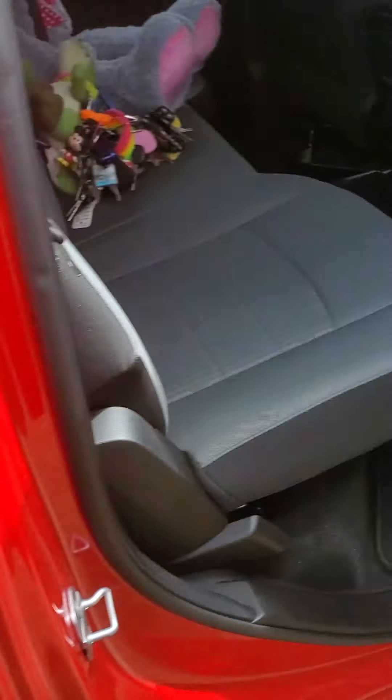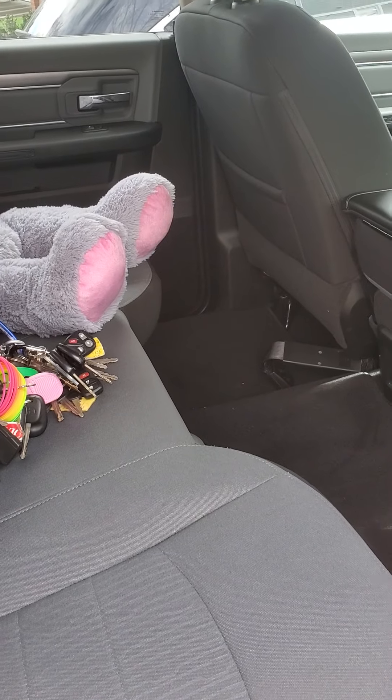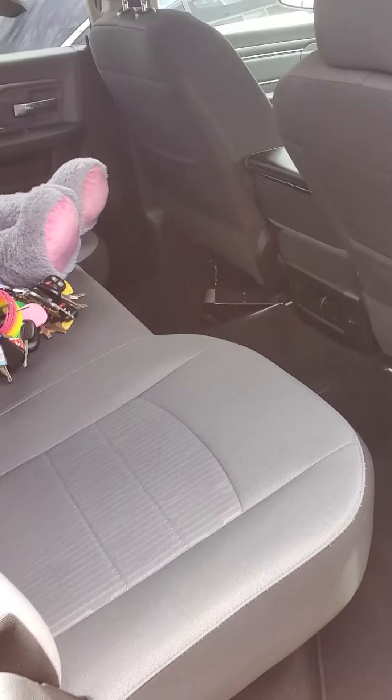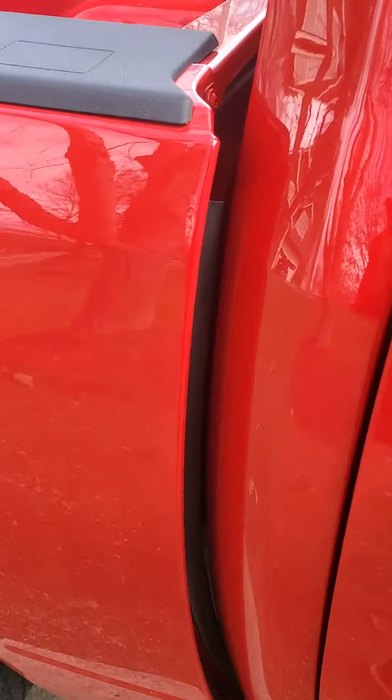Review from the back seat. Pretty decent. Oh, didn't shut it all the way.